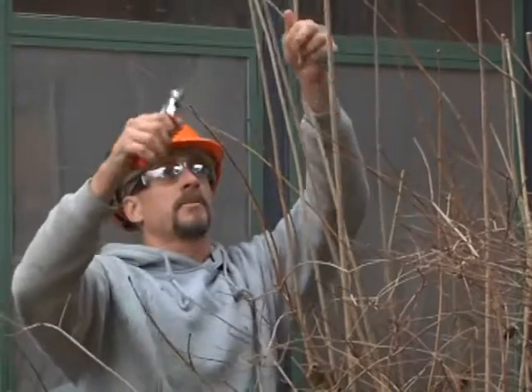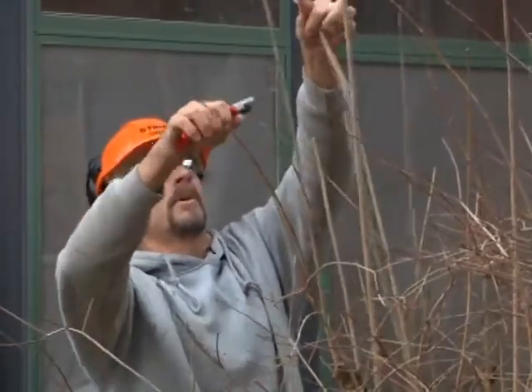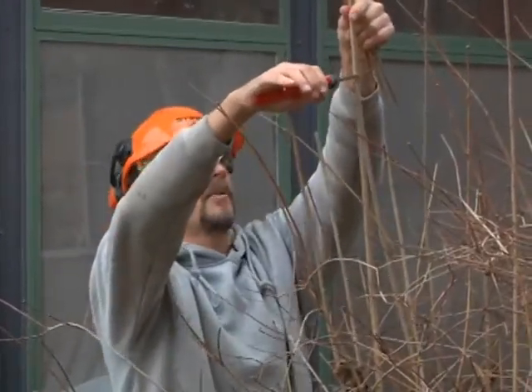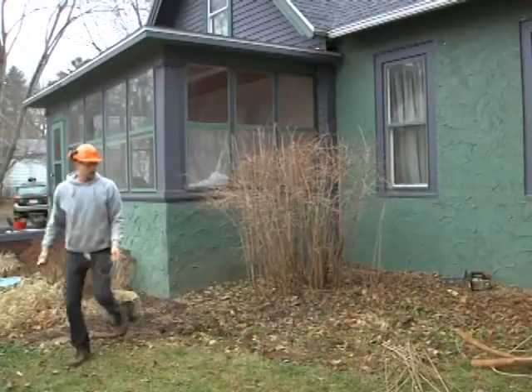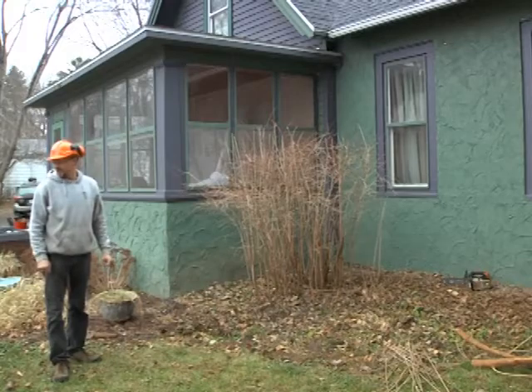We'd also prune anything that's rubbing against the house. Otherwise it starts to make marks in the paint or on the siding. In this case, with the stucco, it can actually start to damage it. Much prettier — brand new.